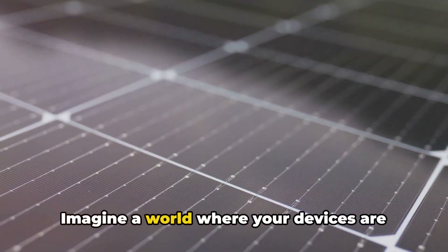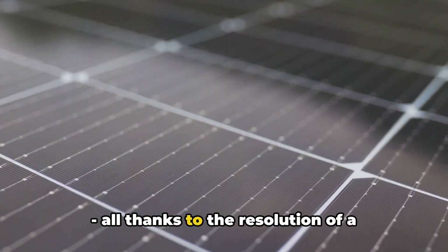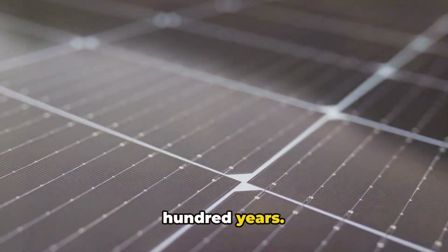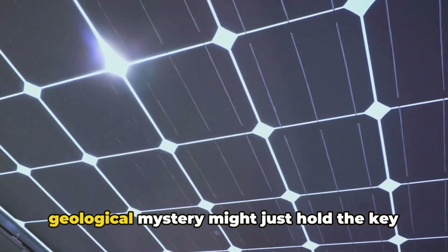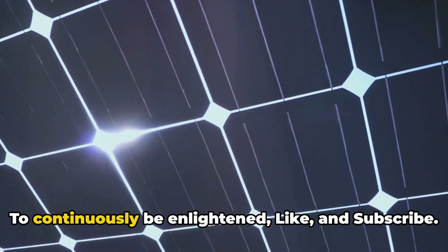Imagine a world where your devices are more efficient, durable, and eco-friendly — all thanks to the resolution of a geological mystery that dates back 200 years. The resolution of a centuries-old geological mystery might just hold the key to advancements in modern technology.